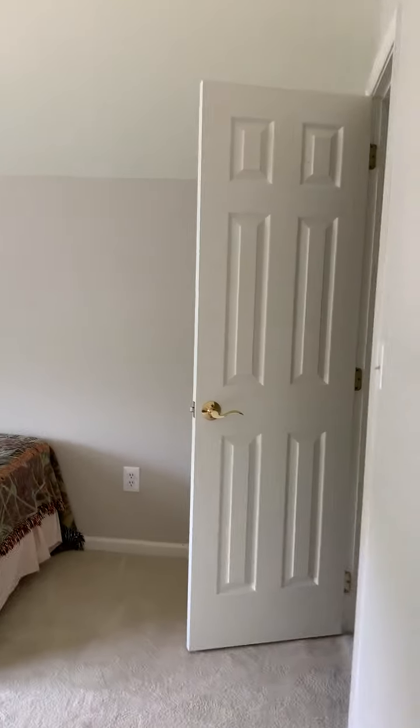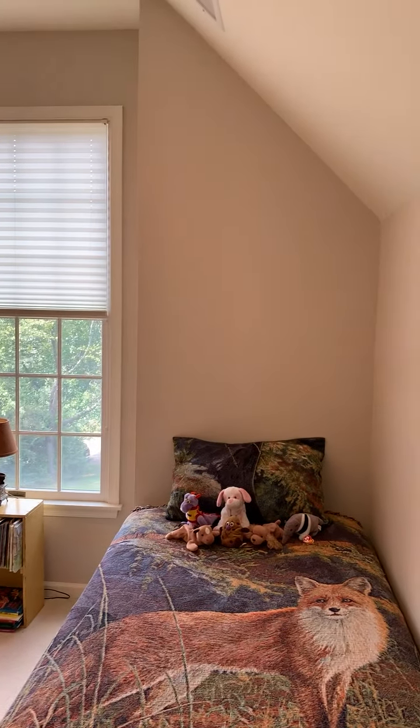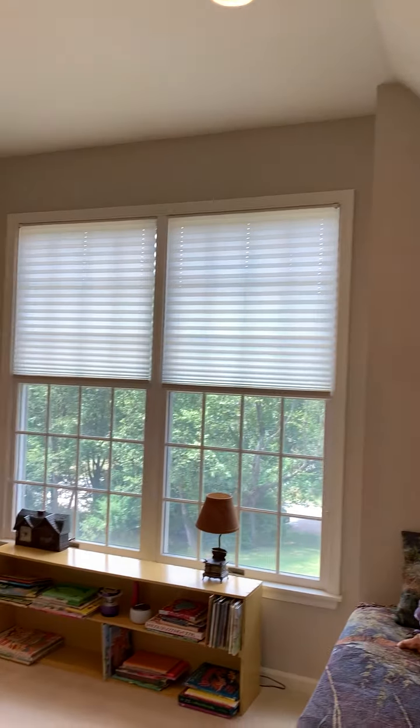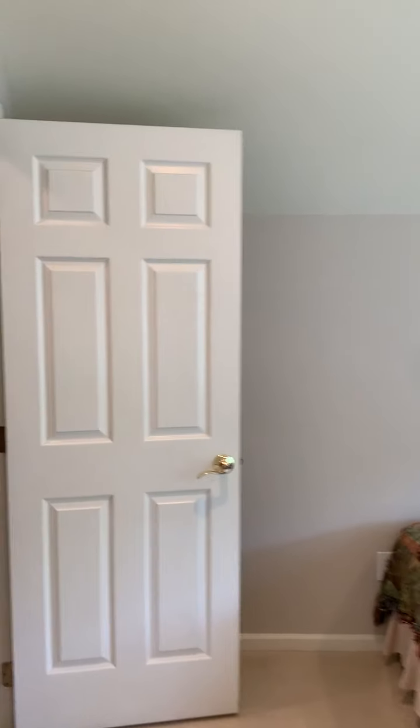This is the third bedroom, which has a little character. It has somewhat of a sloped ceiling and recessed lighting. There's a giant double window for natural light. This house is very bright.